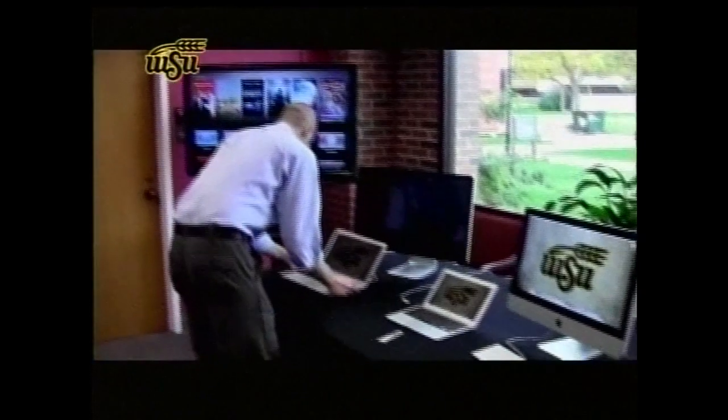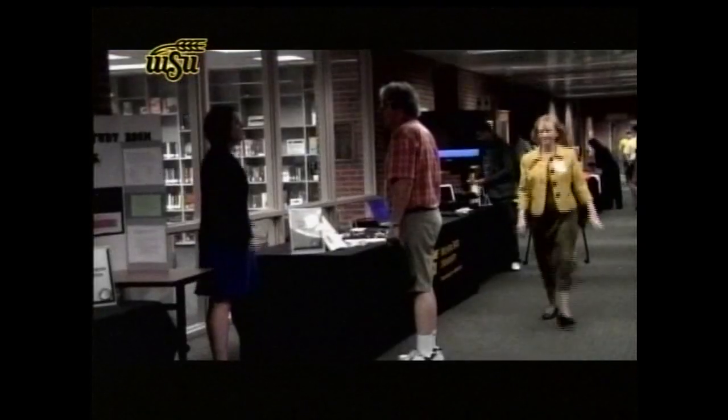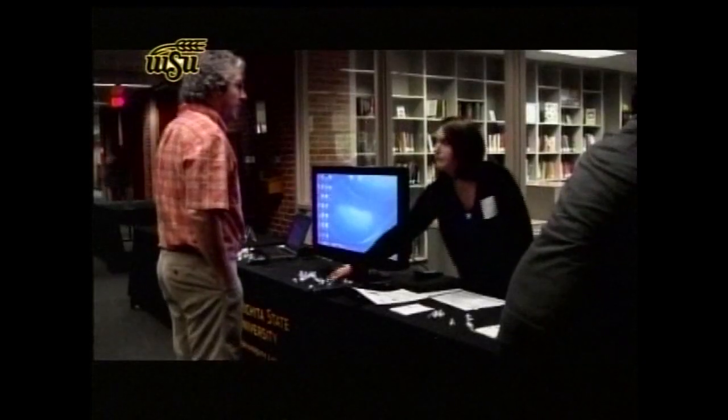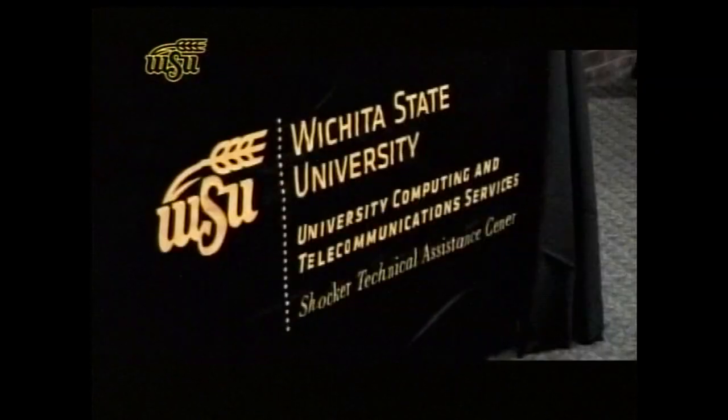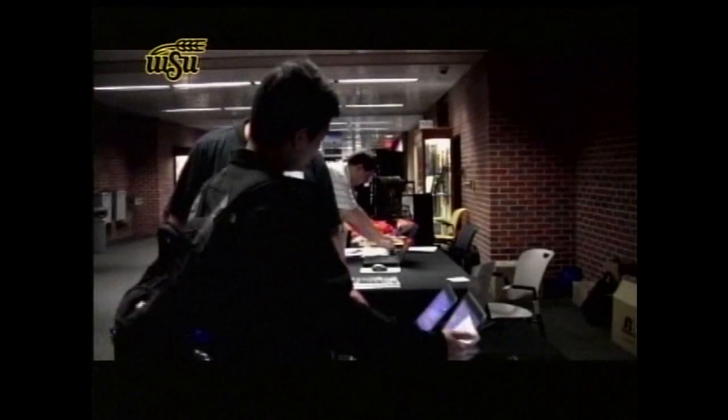Dr. Mark Procaro hosted a booth sharing an opportunity only offered at 28 other universities across the nation. Wichita State began working with Educause and Internet2 to provide free, completely digital textbooks for almost 800 students this semester. There is definitely a green aspect to it — it's not a paper copy. There's less lugging around in your backpack, having a backpack that weighs 50 pounds. You can have it on one computer.